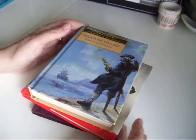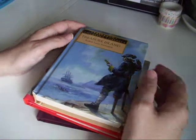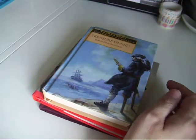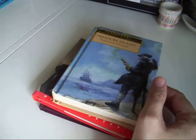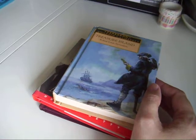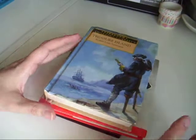Hi guys, Colleen here with another charity shop junk journal supply haul. I was up at the doctors today, had to get a prescription, and beside the chemist is one of my favorite charity shops. I haven't been there for about three weeks, so I went in and found a lot of books.